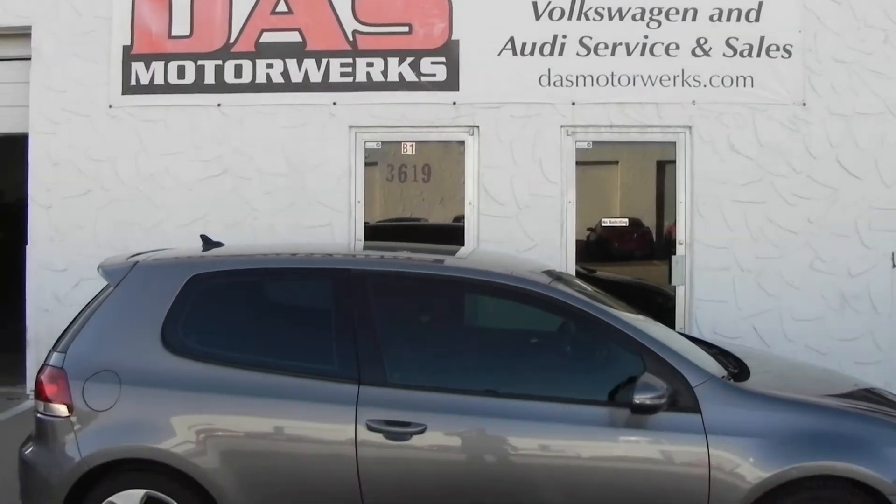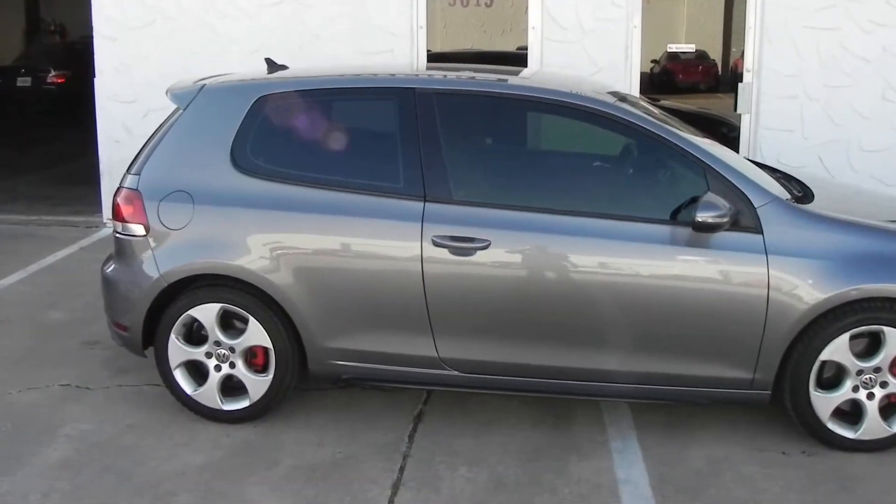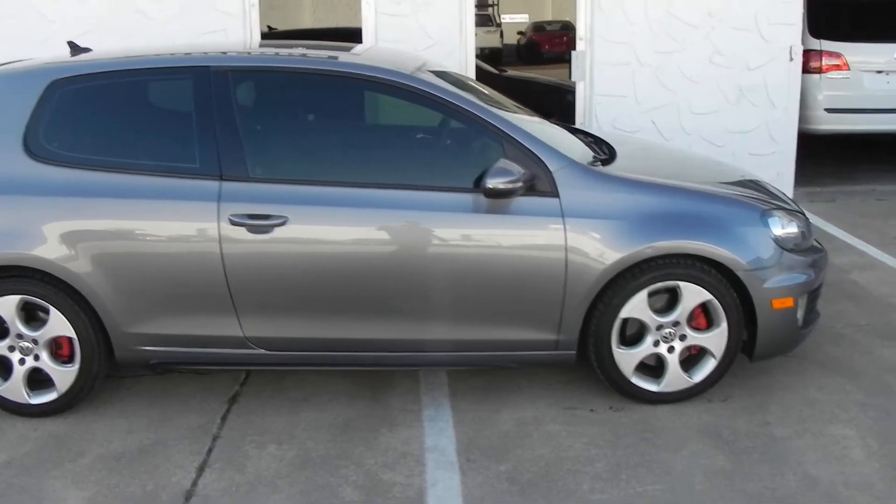This is DAS Motorworks. Derek here. Today I'm selling a 2010 Volkswagen GTI.